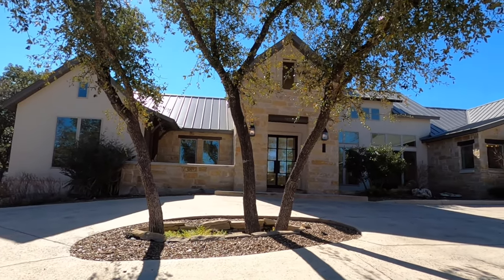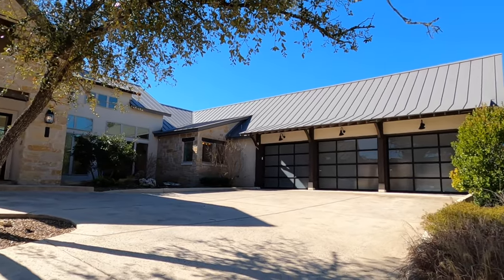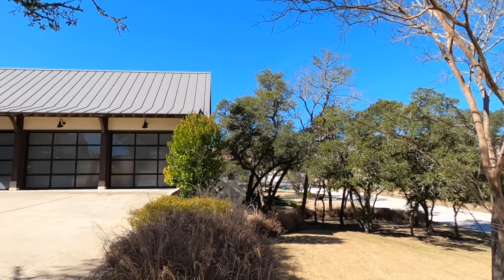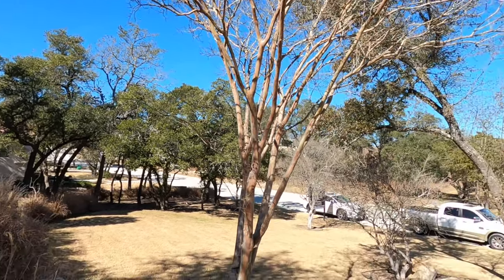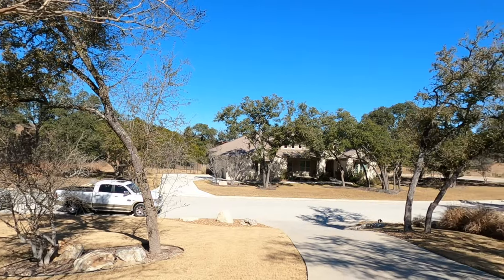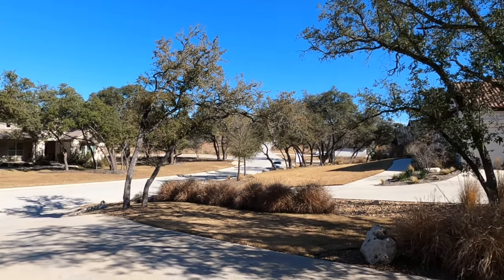This house is 4,062 square feet. It is a four-bedroom, four-and-a-half bath, three-car garage — love those garage doors. This is a very quiet community, no amenity center in Cantera Hills, but it is just a really cute community.